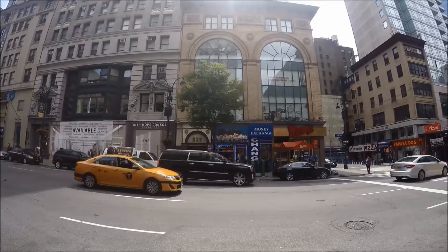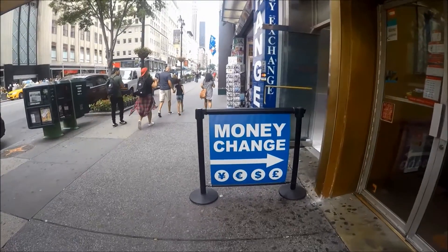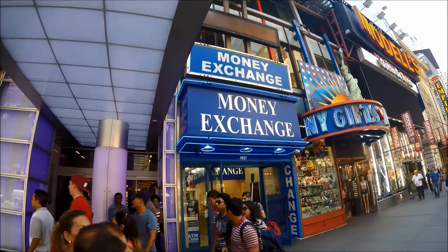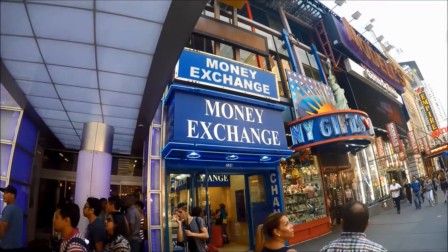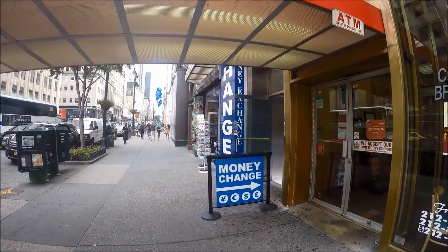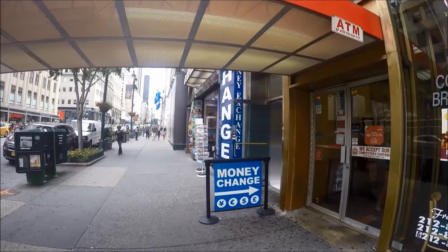As you probably already know, the currency in the US is the US dollar. Usually the airport and hotels have higher rates and charges, and in some cases exorbitant commissions. So change only the minimal required currency at these kinds of places.